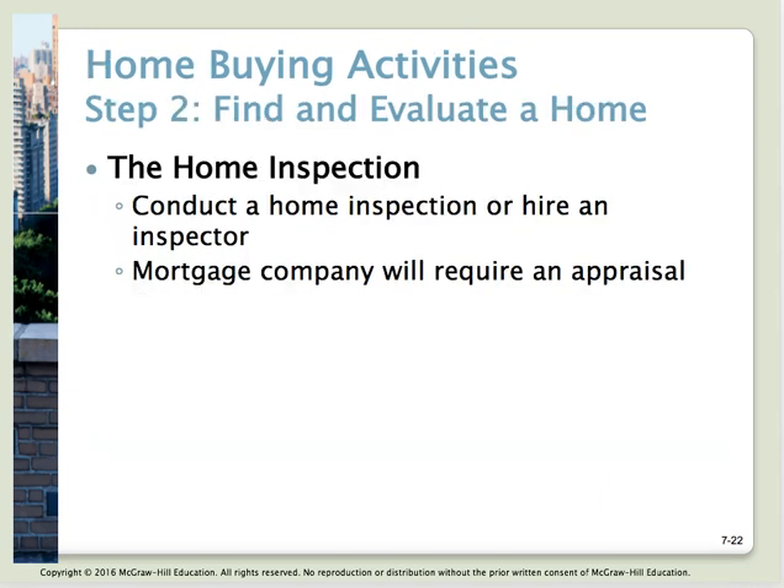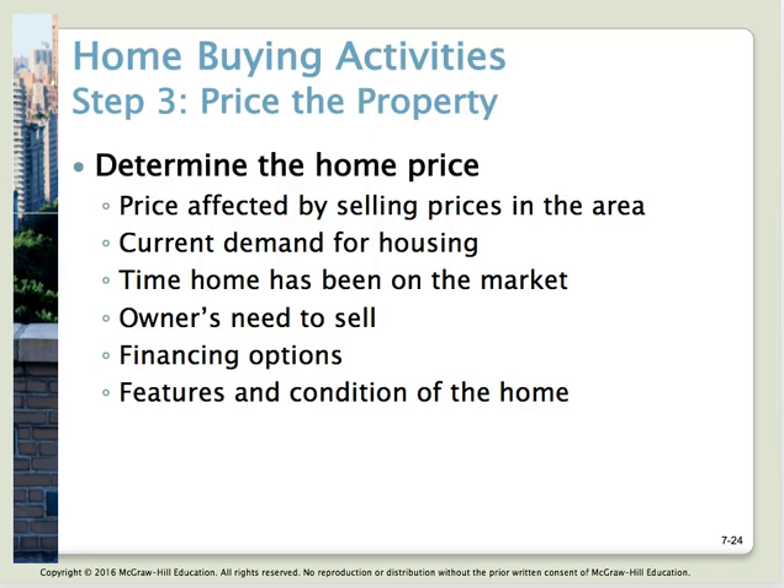Once you've found the house you want to purchase, before reaching your final decision, you should conduct a complete evaluation of the property. A home inspection can help you minimize future problems. You can hire someone to go through the house completely — our inspector spent four to six hours here and then an hour and a half with us going over everything: what had been done, what might be a problem, what needed to be done, and how to maintain the home. The mortgage company will also require an appraisal and may require a home inspection.